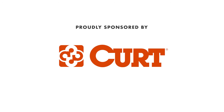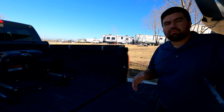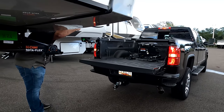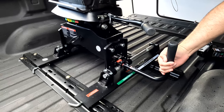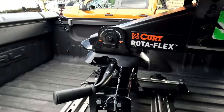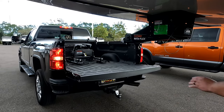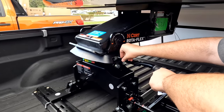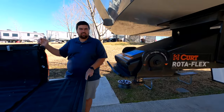First, a big shout-out to our sponsor, Kurt. There's a reason why manufacturers are switching over to the Kurt Rotoflex pin box. We went with the Kurt A16 fifth wheel hitch — perfect for our truck with a short bed on a slider. It's very user-friendly with red, yellow, and green symbols telling you whether it's safe to tow. It wraps around the pin for the best connection, articulates in each direction for less chucking, and makes for the smoothest towing experience. Thank you to Kurt for sponsoring this video.